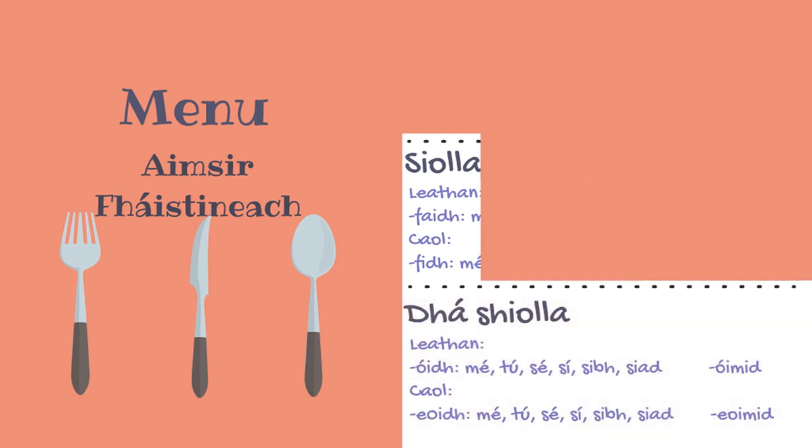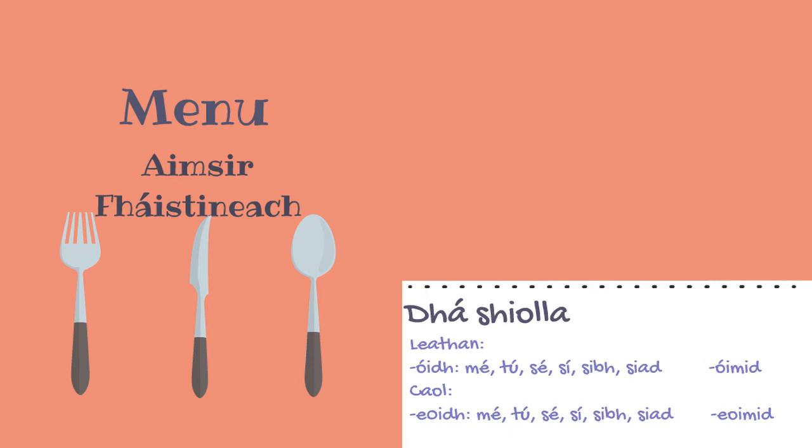Next, we'll look at Leathan verbs with the second conjugation. When using mé, tú, sé, sí, sibh, and siad, we add F-A-I-D-H to the root of the verb, such as 'ceannóidh sé', meaning 'you will buy'. Instead of using 'sinn', we add Ó-F-A-I-M-I-D to the root of the verb — 'ceannóimid', meaning 'we will buy'.